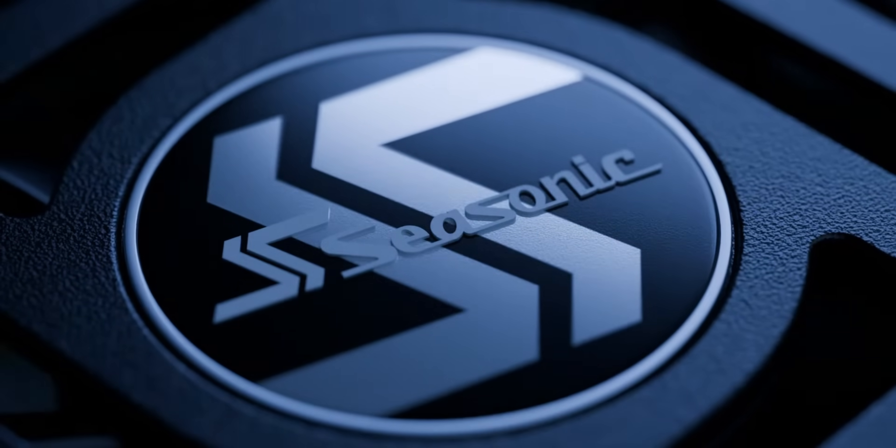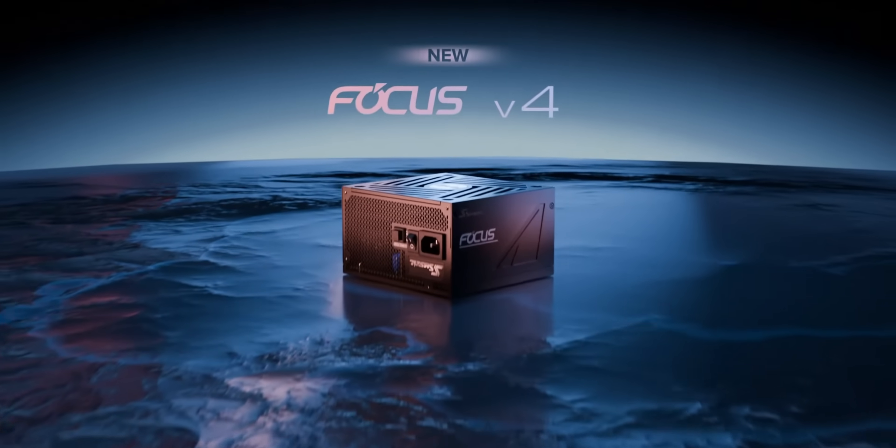Seasonic — give life to your build efficiently and reliably with a Seasonic Focus GX power supply. You can pick one up today using our link in the video description.